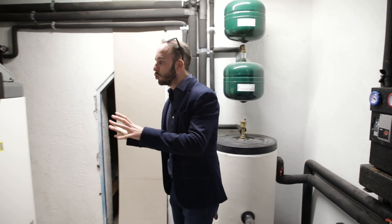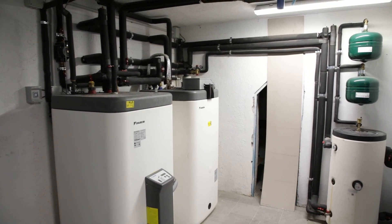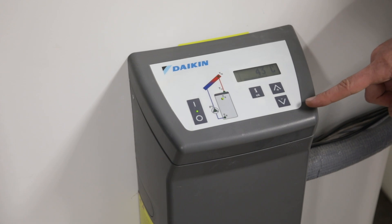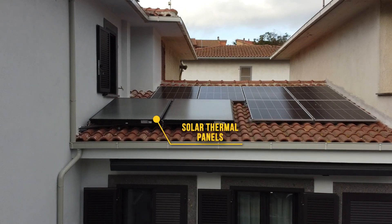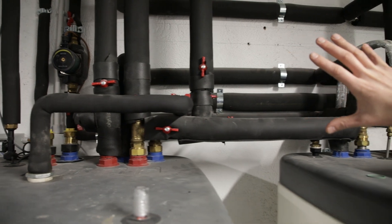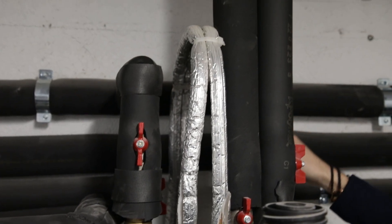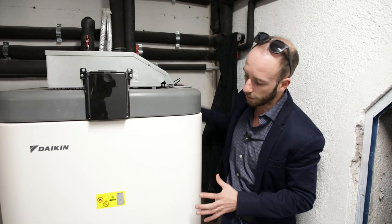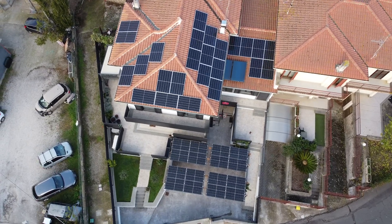We then move on to the double storage for the production of domestic hot water. We have a preliminary accumulation equipped with its own control unit for hot water production via thermal solar panels. The hot water, after being preheated by the solar accumulation made up of two solar collectors, moves to the actual sanitary production accumulation. The refrigerant gas pipes come from the external unit and exchange heat with the water via a coil. A fully electric home needs to produce its own electricity.